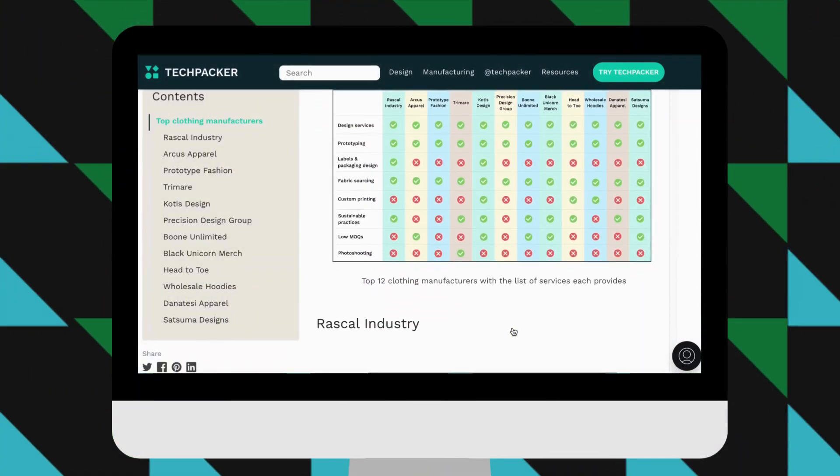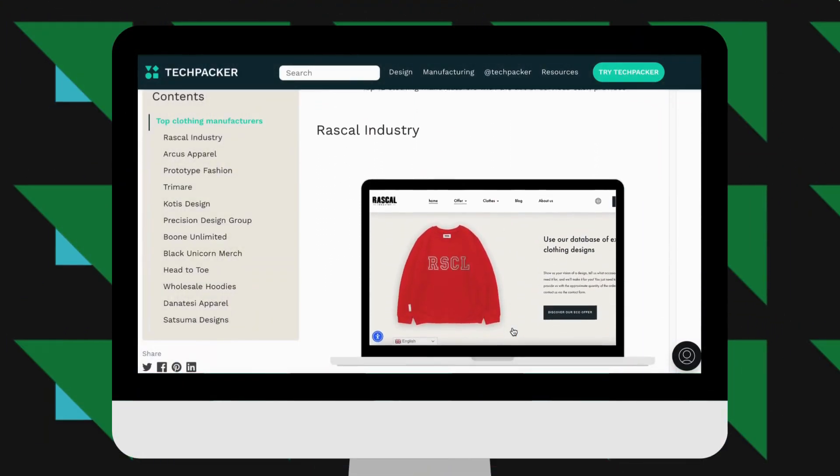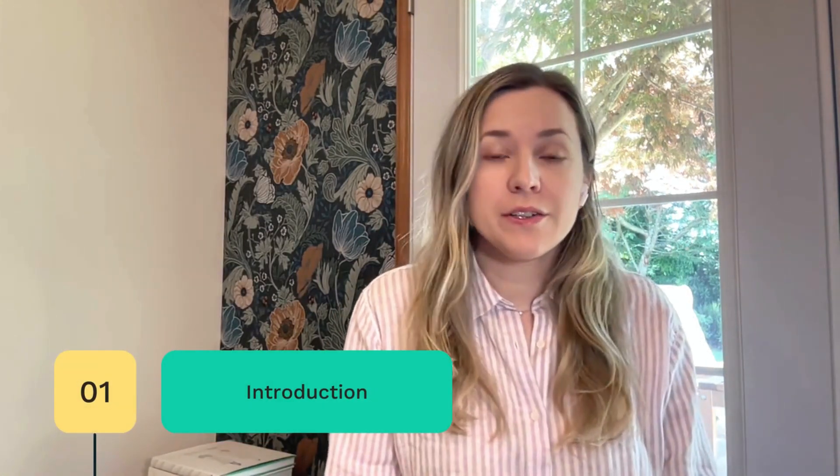Also, make sure to explore our directory of leading clothing manufacturers. Our five tips on vetting a clothing manufacturer: when you contact the factory, mention your website if you have it, your main product, and what you hope to produce. To request a quote from the manufacturer, it's important to provide a tech pack. If you don't have a tech pack on hand, provide a clear description of your product.